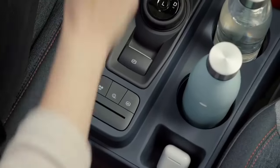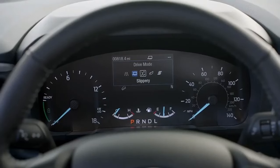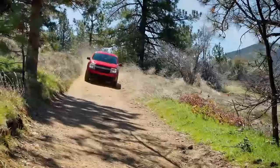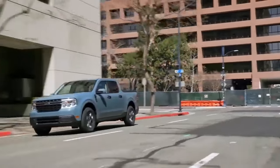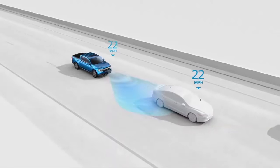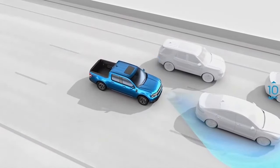Five driver-selectable modes — including normal, tow haul, slippery, eco, and sport — enhance driving performance and driver confidence in various conditions. Pre-collision assist with automatic emergency braking is a feature to prevent you from having a really bad day. With stop and go, the vehicle can maintain a set distance from the vehicle in front of you when you're in bumper-to-bumper traffic.